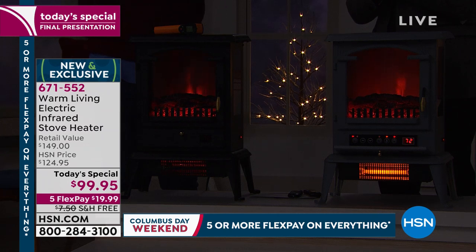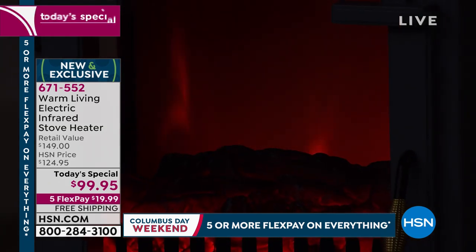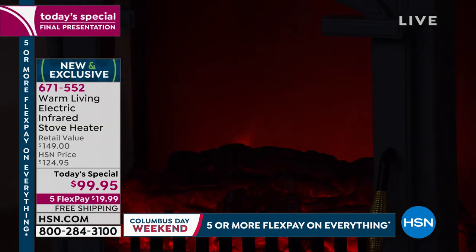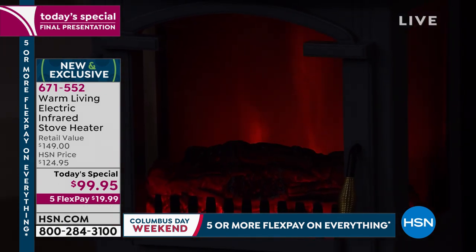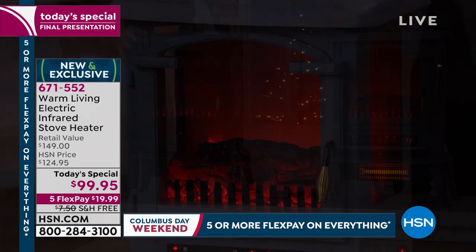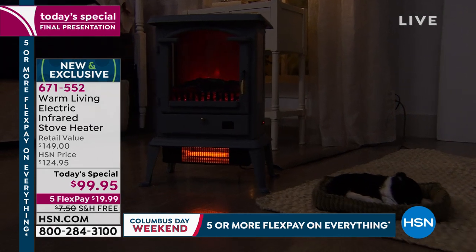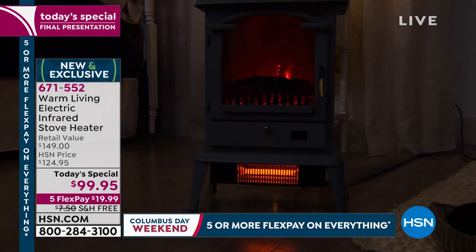Take that zone heating challenge. Get this home and turn the thermostat way down. Set this to whatever temperature you normally would — if you like it at 72, set this to 72. Give us that four-month challenge through the wintertime. If by the end of January 2020 you say it's not the best heater you've ever had, return it. Get a refund on the purchase price. It's a win-win.